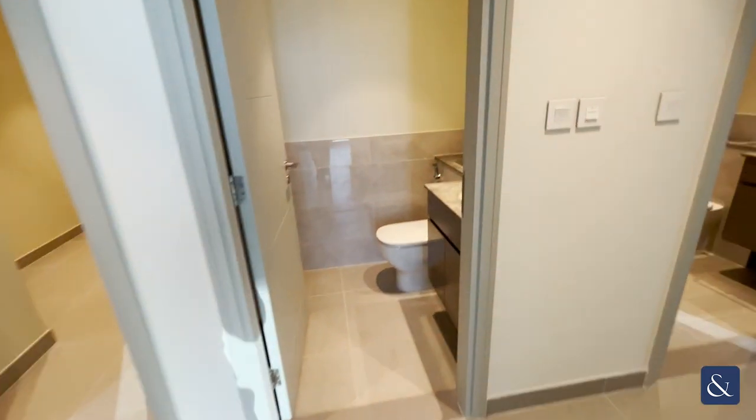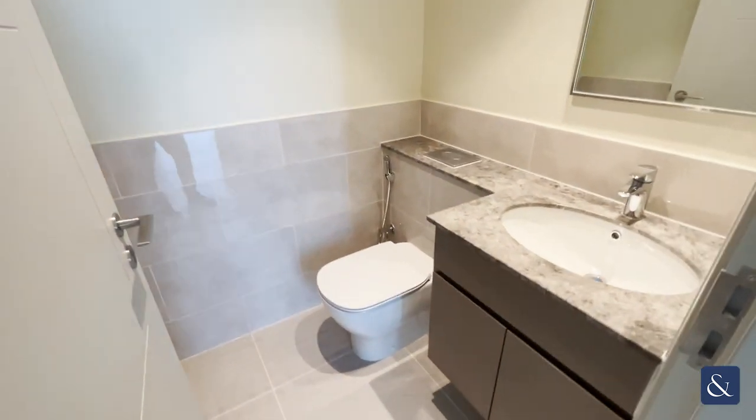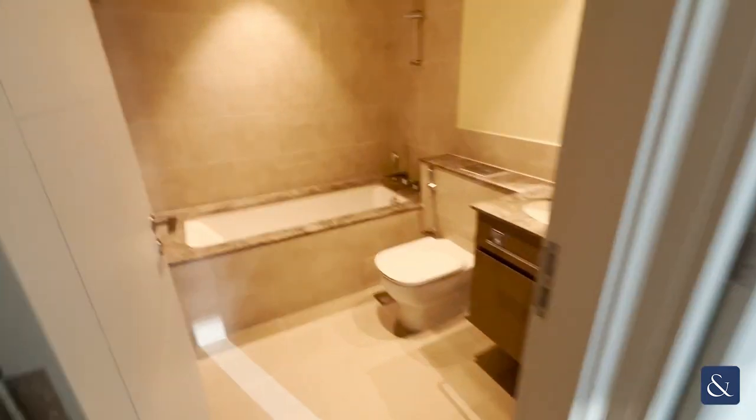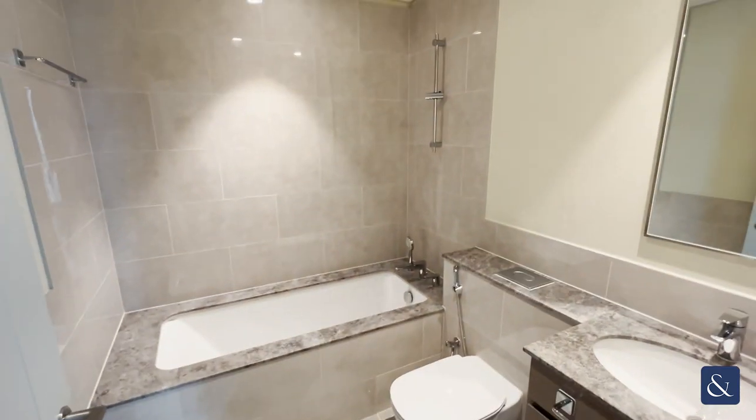Just opposite the corridor we've got the first bathroom, which is just a guest toilet, and then we've also got another bathroom which has a bath and shower.